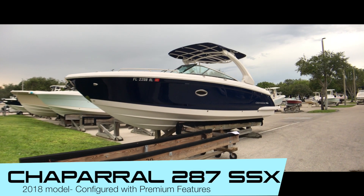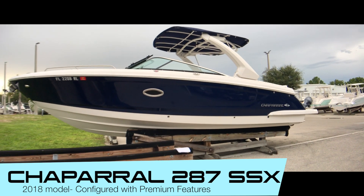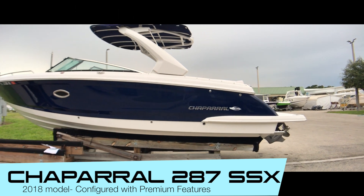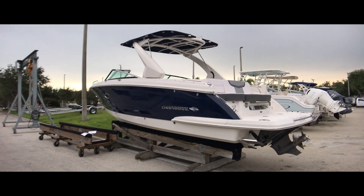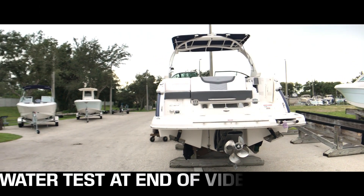Newly arrived is a Chaparral 287 SSX. This is a near new boat, one owner, sold here originally. You're gonna save tons over the price of new. Don't get me wrong, I'd love to sell you a new one, but this one is practically new.